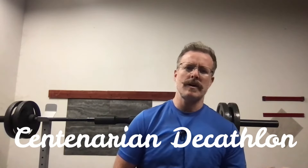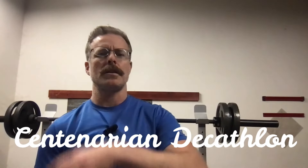One bit of information that Dr. Peter Attia talks about a lot is the centenarian decathlon. He bases a lot of his training and work that he does with patients around this term, which essentially is training to be functional and enjoying life in the last decade.